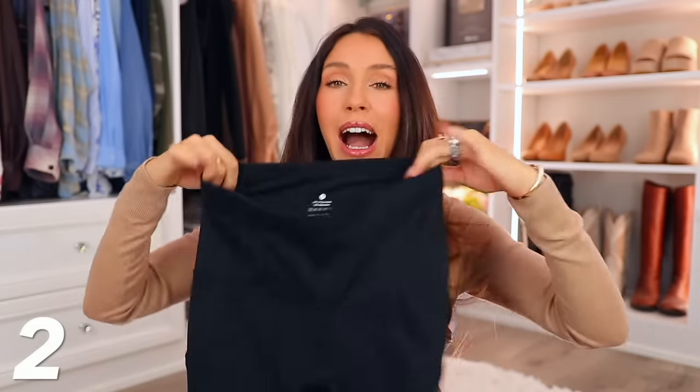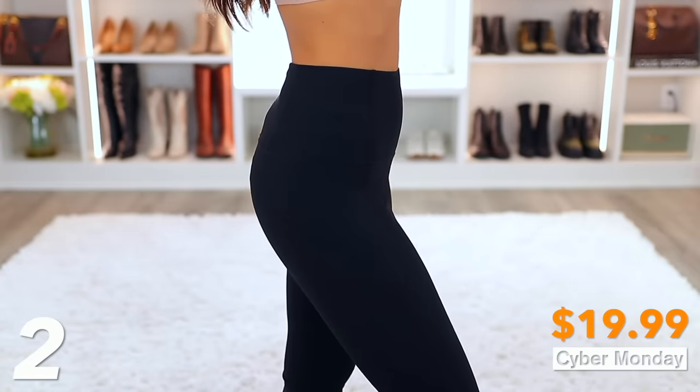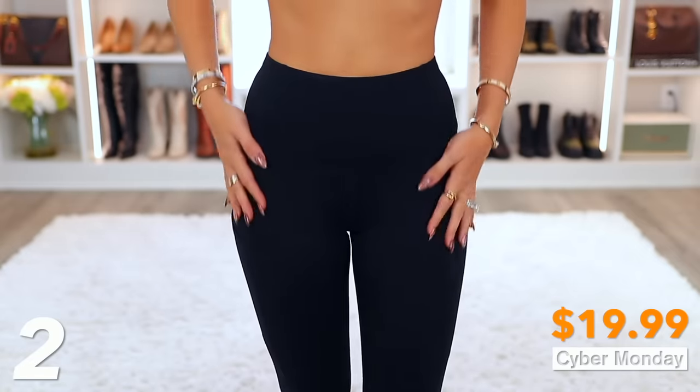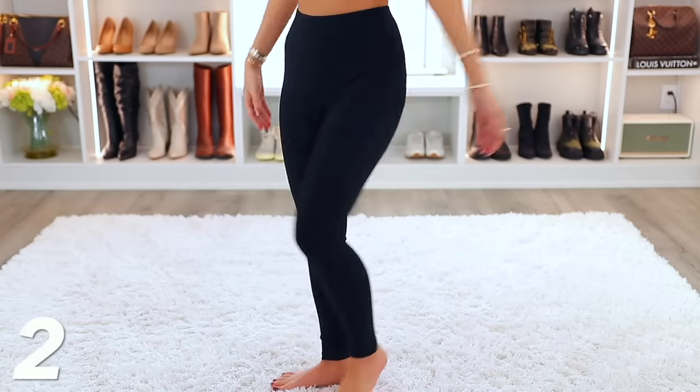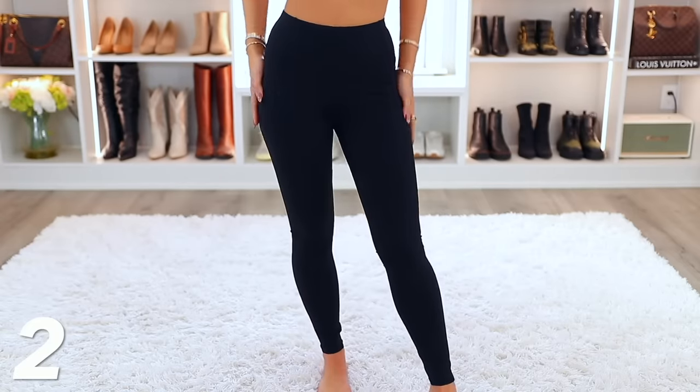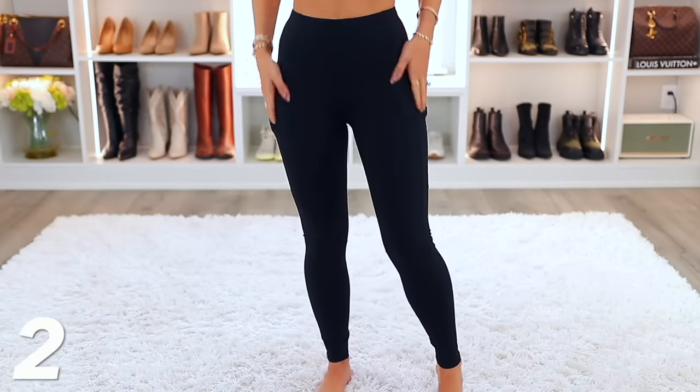That same exact brand is having a deal of the day for their leggings, which are high-waisted tummy control leggings. These are $19.99 today only — a deal of the day. You can feel that there's a lot of support and control in the midsection. They're high-waisted, they make you look really good, they make your butt look really good, and there are pockets on either side.